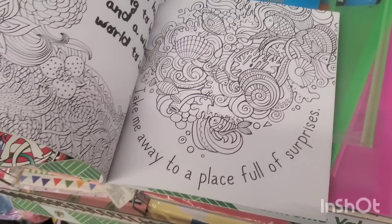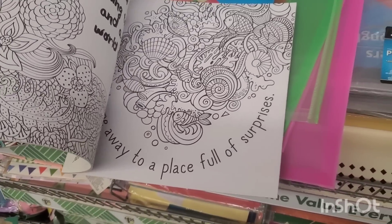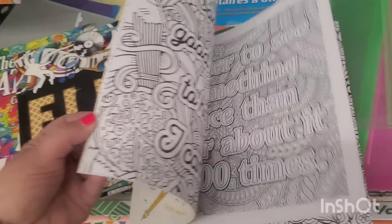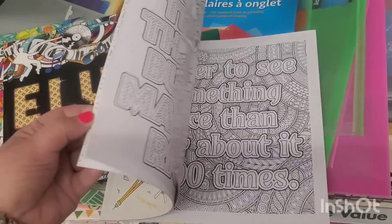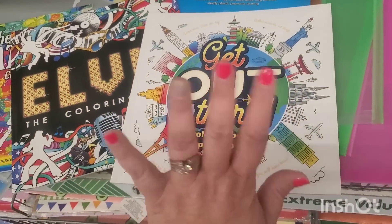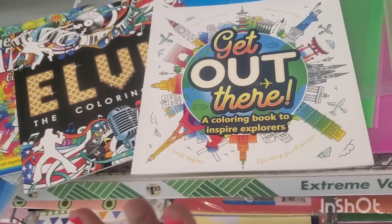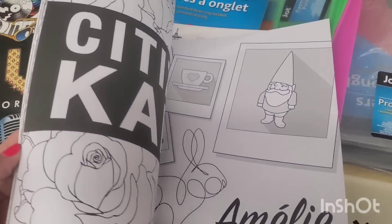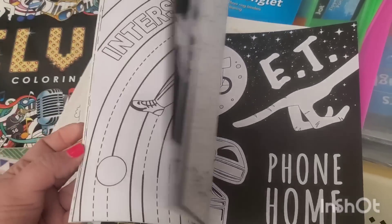There's a coloring book to inspire explorers — it says 'take me away to places full of surprises, work hard, travel harder, do it anyway.' It has lots of positive affirmations and really complicated coloring, which I don't have the attention for, but I respect those who do.